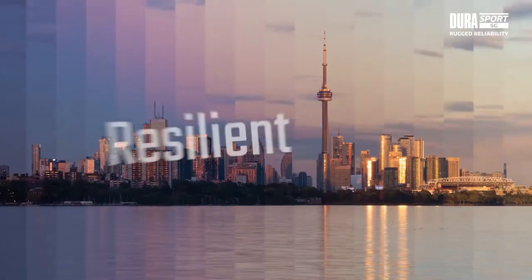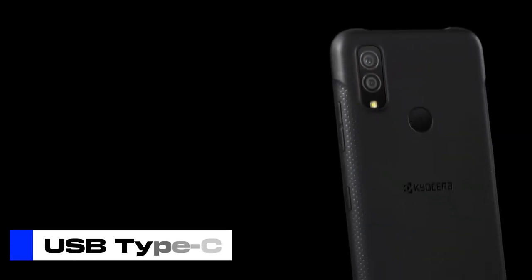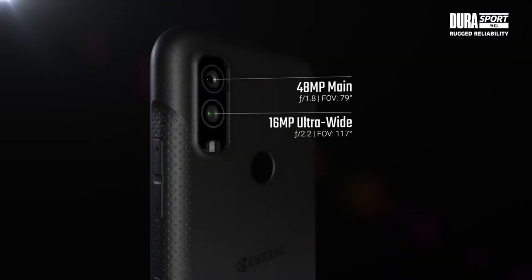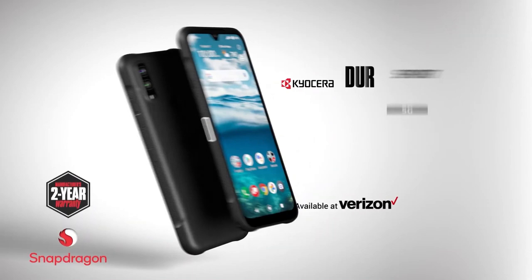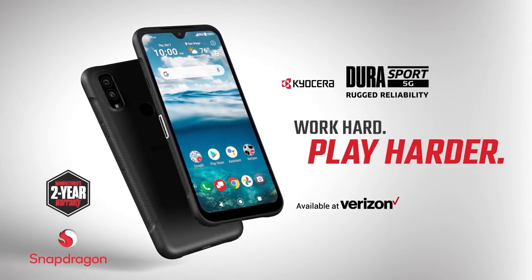Other notable features on the phone include a 4,500 mAh battery, USB Type-C charging, Qi wireless charging, a 48-megapixel main rear camera with a 16-megapixel ultrawide secondary camera, and an 8-megapixel front camera. Overall, this is a quick and simple phone if you want a budget device that's reasonably rugged and works well on Verizon.